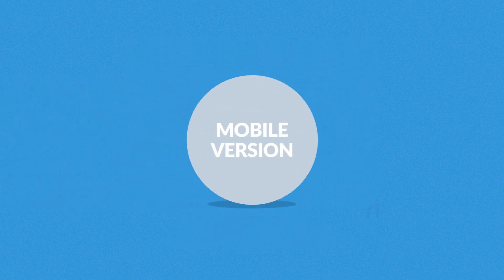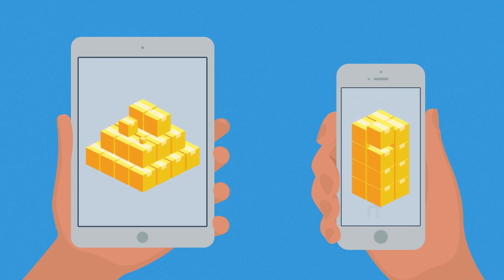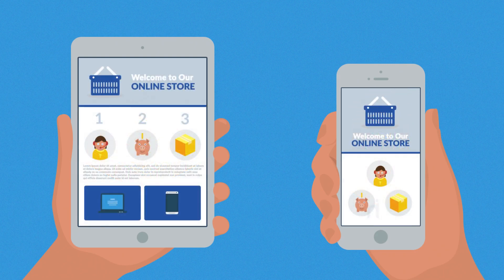Number six: mobile version. The number of goods sold through mobile devices is growing rapidly every year, so you bet our stores are mobile friendly.